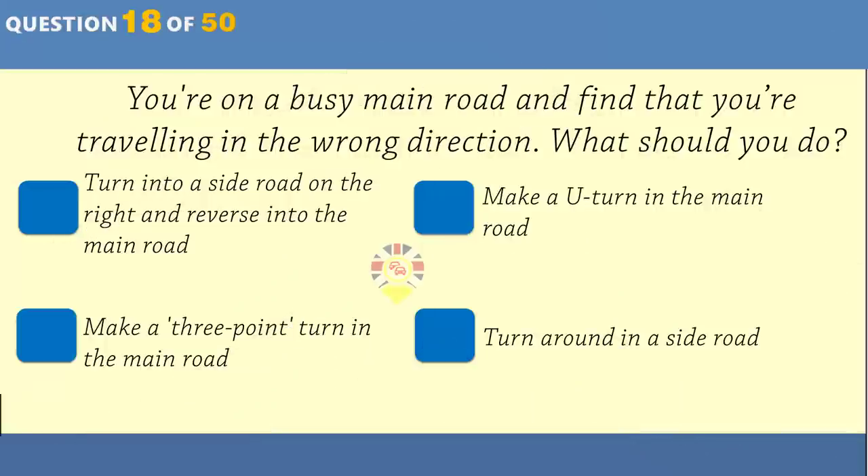What is a cover note? A document issued before you receive your driving licence. A document issued before you receive your insurance certificate. A document issued before you receive your registration document. A document issued before you receive your MOT certificate.